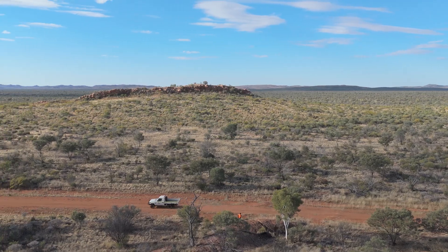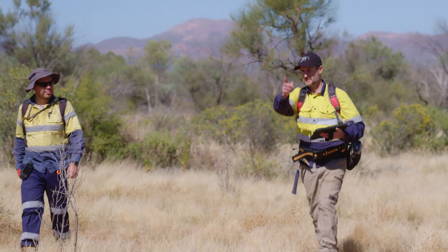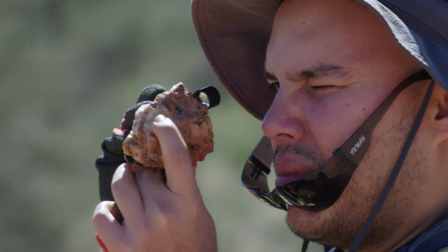Hi, my name is Mike Schwartz, Managing Director of iTech Minerals, and welcome to another episode of Ask iTech. There are a couple of questions that have come up very recently that I'd like to address: one is around our top-up placement that we did just in the last couple of days, and also some questions about the antimony mineralisation that we have at our Reynolds Range project in the Northern Territory.